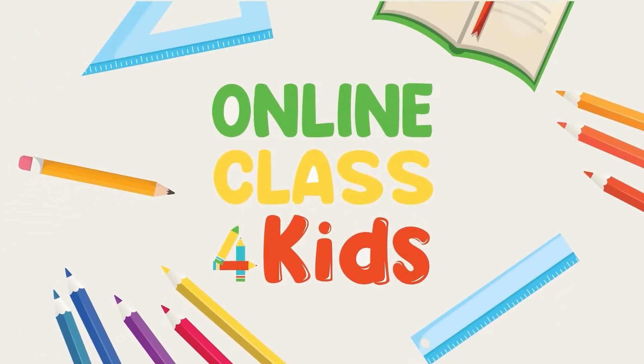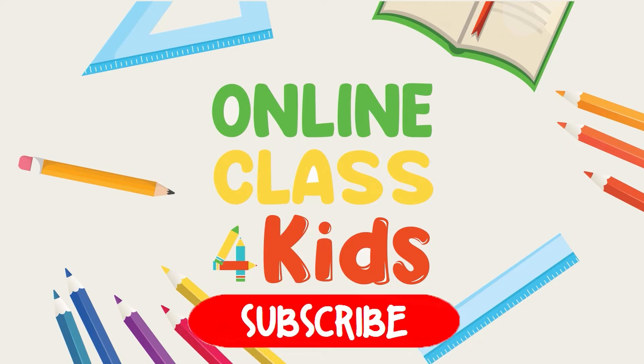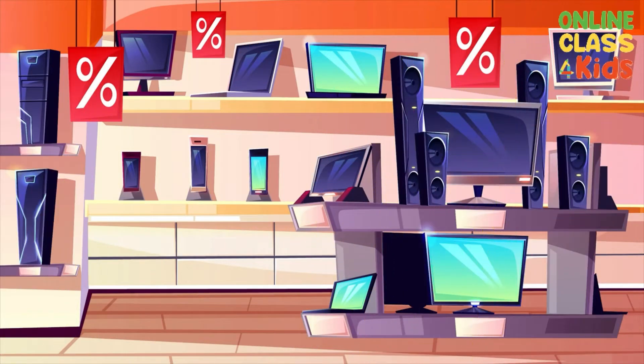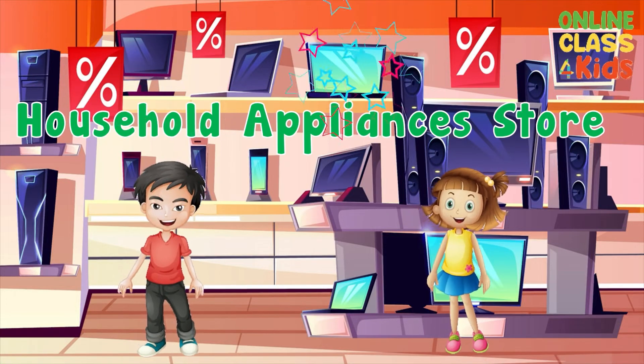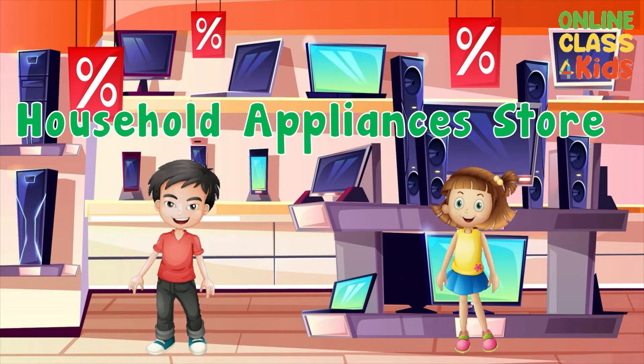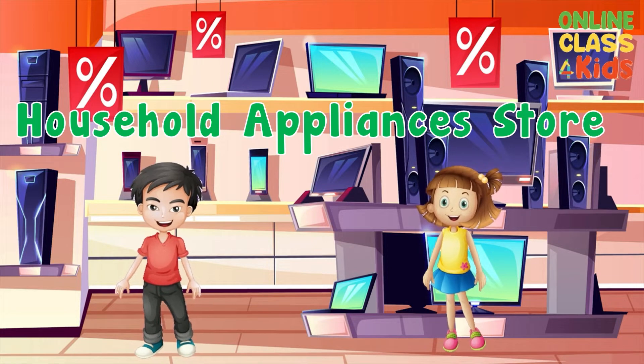Online class for kids. For more fun learning videos, don't forget to subscribe! Hi kids! Today let us know better what are the appliances that we can find in a household appliances store. Come with me!